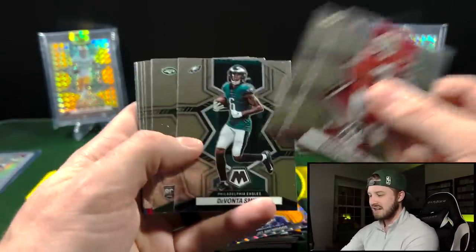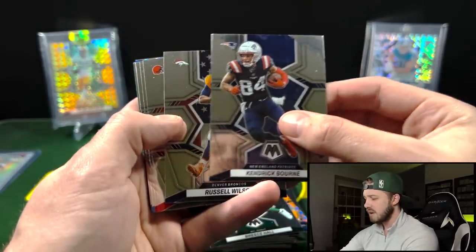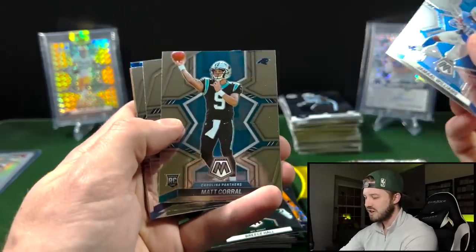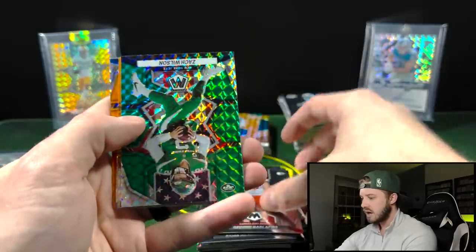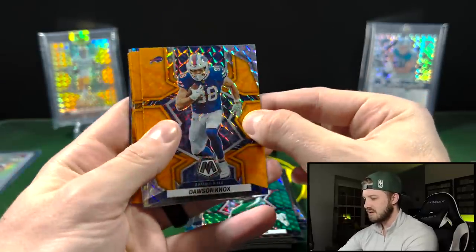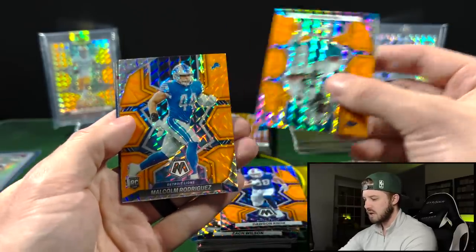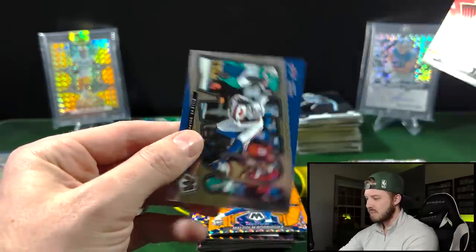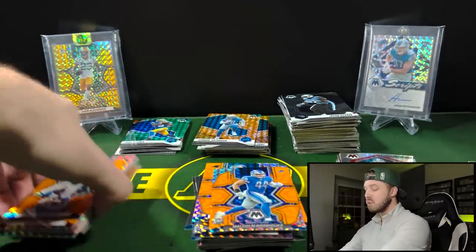I did hear that autos were flying out of these — one guy said he opened 10 and got like six autos, which is kind of crazy. Miles Garrett, Cordell Patterson, Jamal Williams — love this dude, he is so funny. Matt Corral base, Daniel Bellinger, Aiden Hutchinson base, George Karlaftis, Zach Wilson on the green National Pride. Dawson Knox orange reactive, Marshon Lattimore, Brian Burns, and our rookie is Malcolm Rodriguez. He heard me talking bad about him! Hall of fame Michael Strahan, and a Stefan Diggs. Nothing too crazy out of the 2022 hangers.